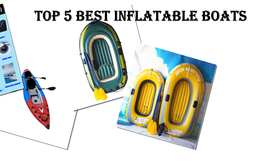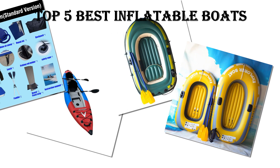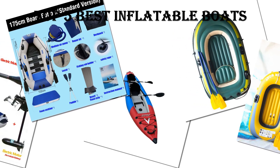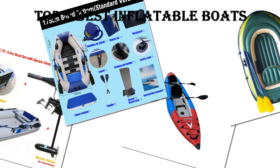In today's video, we are going to look at the top 5 best inflatable boats available on the market. We researched the web and read lots of real user reviews before creating the inflatable boat list. If you want more information and updated pricing on the inflatable boats mentioned, be sure to check the description link.